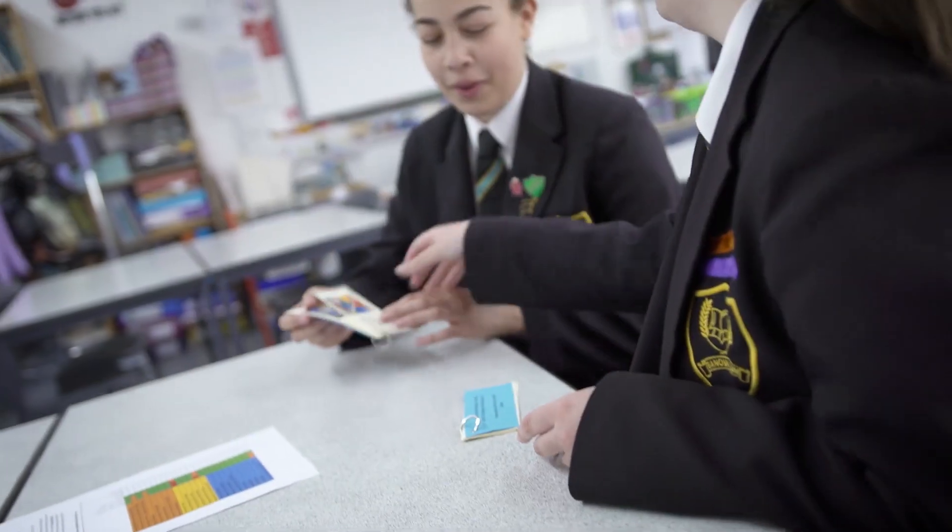With the flashcards, you can put a small load of information on so you're not overloading yourself, and you can put the bits on that you think you don't know rather than the bits you do know. So you're testing yourself on new stuff, not stuff you already know.